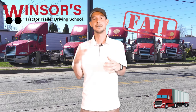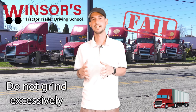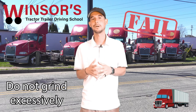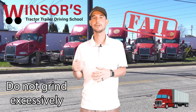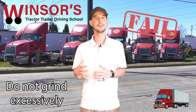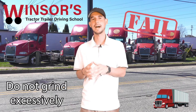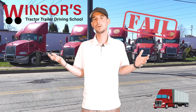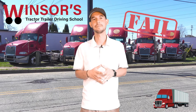The next automatic failure is excessive grinding and bad shifting habits. If you're grinding excessively, they're going to fail you. If it happens every once in a while and you miss a gear, that's okay — you're a brand new driver and they understand that. But if you're grinding excessively every few seconds and you can't get into gear, you cannot pass that part of the test. You can take the test in an automatic truck to avoid this, but if you take it in a manual truck, you cannot do excessive grinding.